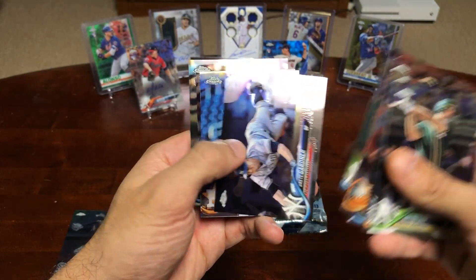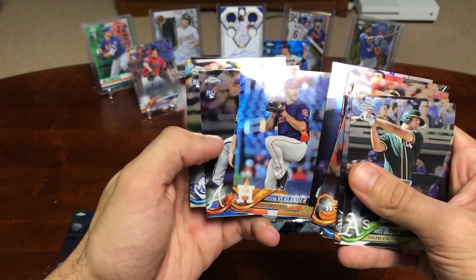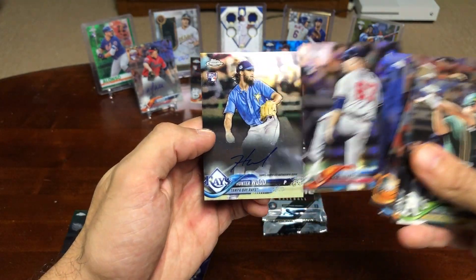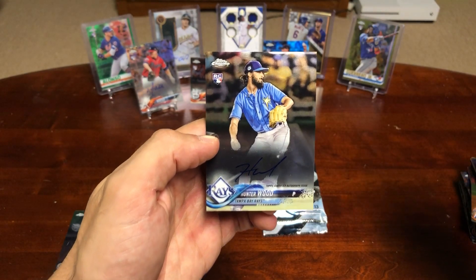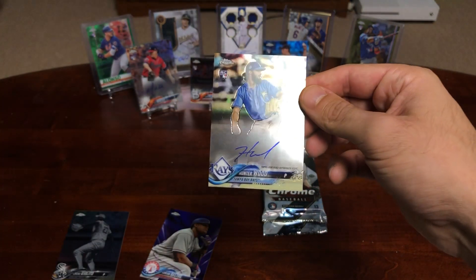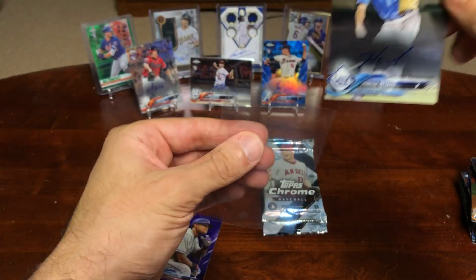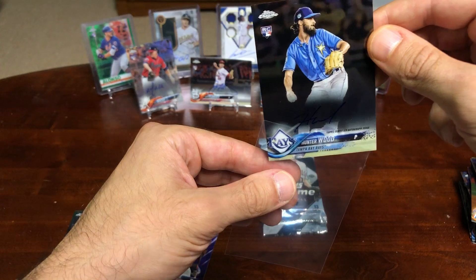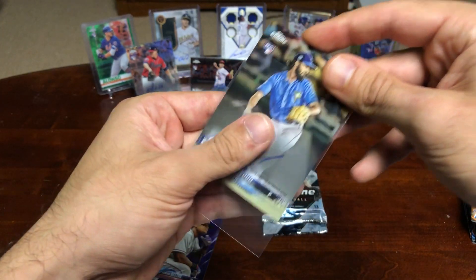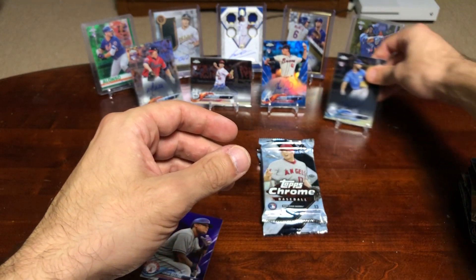Max Fried rookie card. Aaron Judge. Verlander, Minter. And a Hunter Wood rookie card. Not sure who he is, but nonetheless he's our fourth autograph. Fourth hit — we're looking for one more.